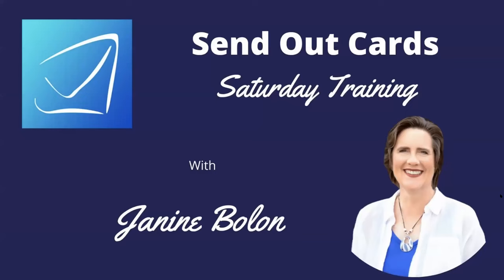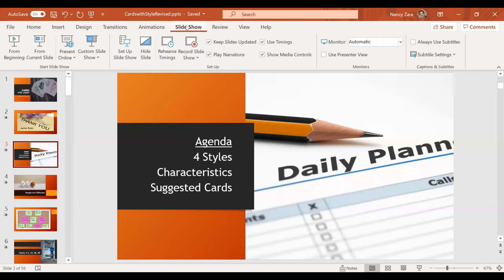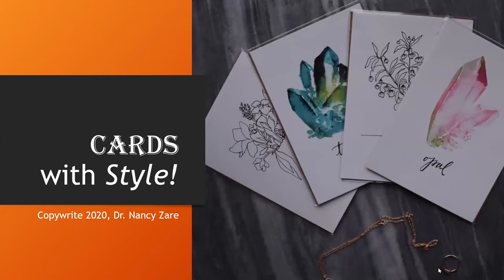This is Janine Bolin with Saturday Training. Now I'm going to bring on my guest, Nancy Zare. The Metro group on Facebook does the Send Out Cards Power Hour, where they spend an hour five days a week sending cards. I totally took their system. Nancy is the one who invited me to this system, and she's going to talk to us about building cards with style.